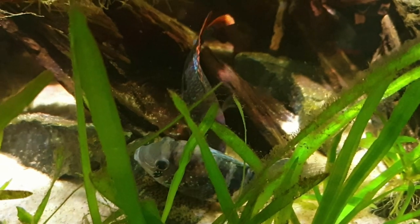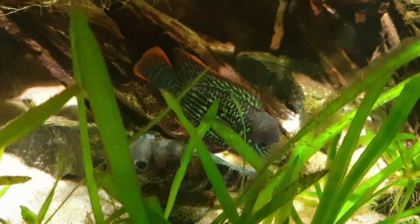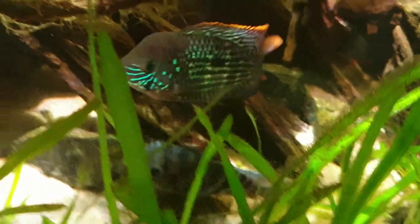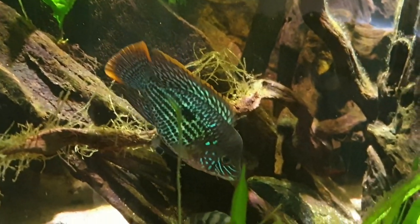I proceeded to give the female away, but not before measuring her at around 13.5 centimeters, which is about five and a half inches. Then I let this guy cool off for a few days in the quarantine tank.